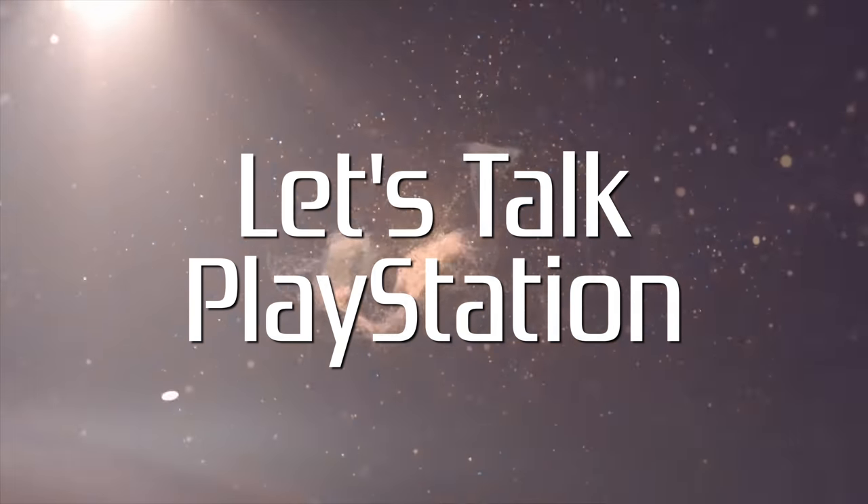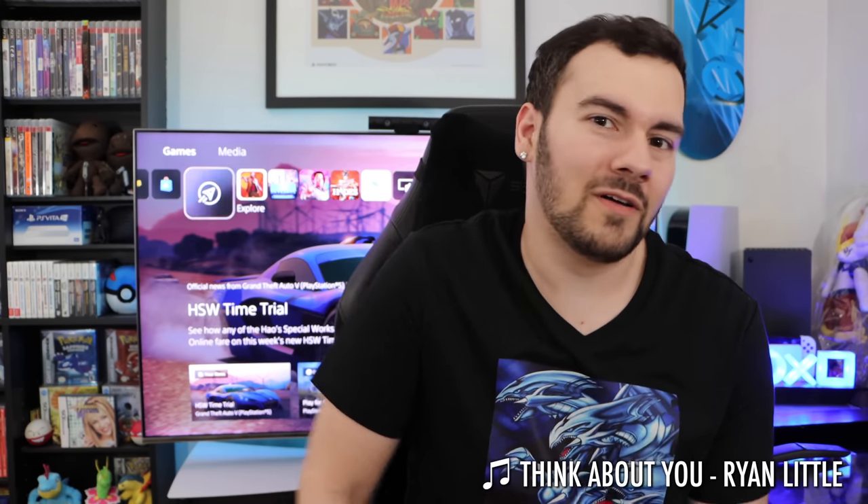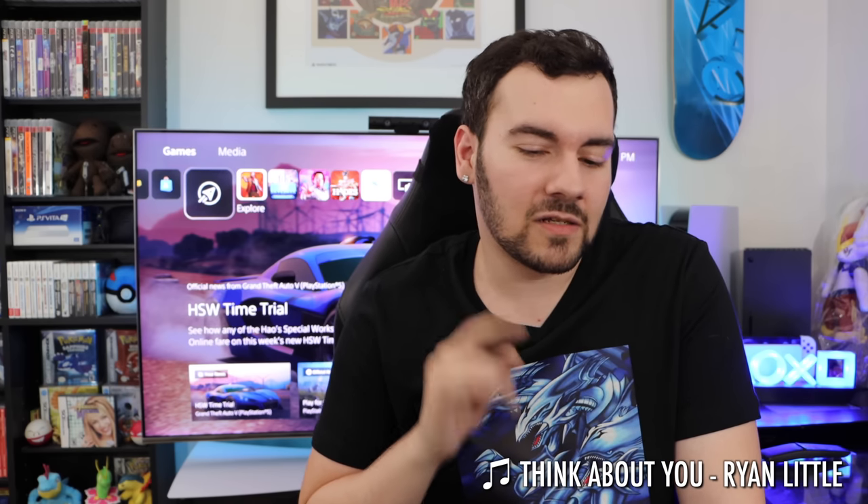It is Friday, April 15th. Let's talk PlayStation. Welcome back everyone. It was another, I was gonna say a slow news week, but that's not entirely true because there's still plenty of things going on.